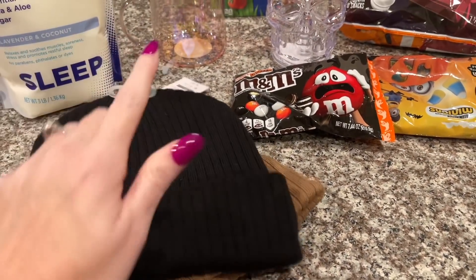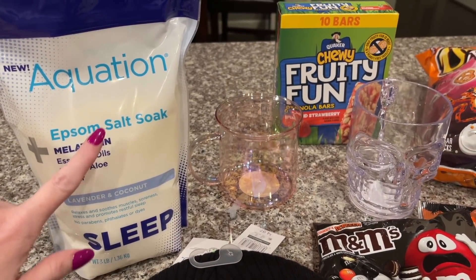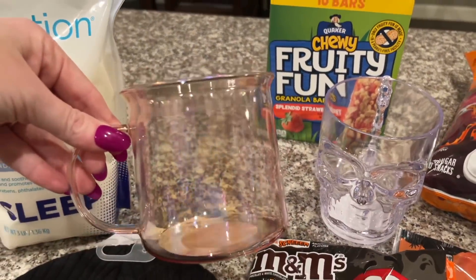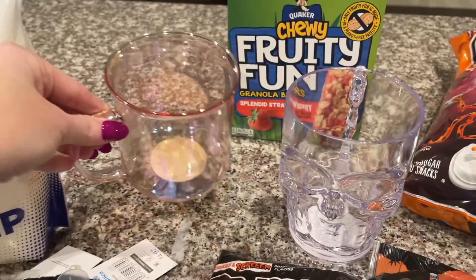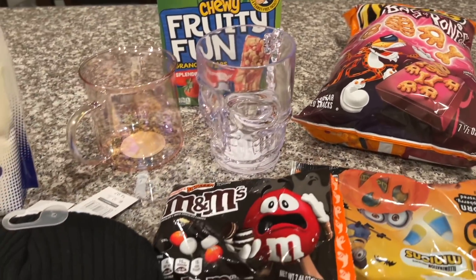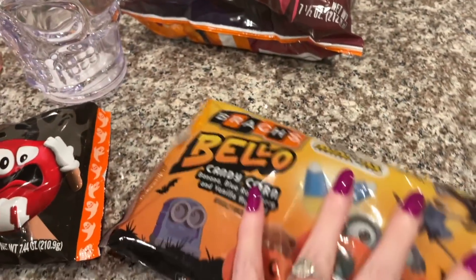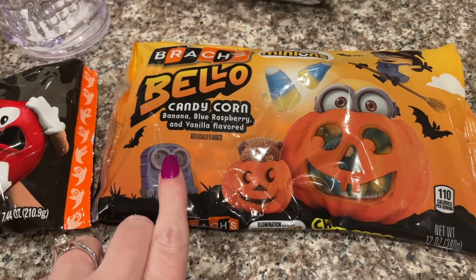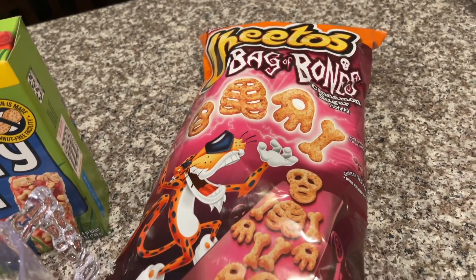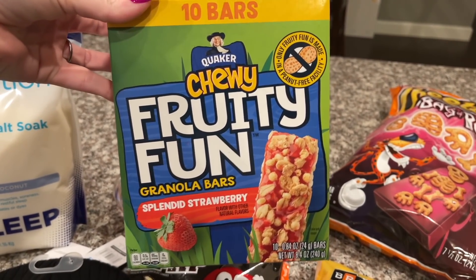I decided to get just the plain black and this brown jacket — it'll go with everything. I got more of this Soak To epsom salt — the sleep one with lavender, coconut, and melatonin. I got one clear mug with kind of a pink tint. I got this for a fun Halloween coffee recipe. I got the Cookies and Scream M&Ms, some candy corns with banana, blue raspberry, and vanilla flavors. Y'all talked me into something else too — and I grabbed these chewy fruity fun granola bars I've never seen before to give them a try.